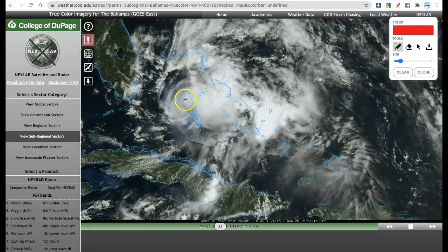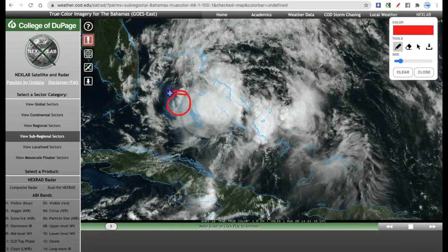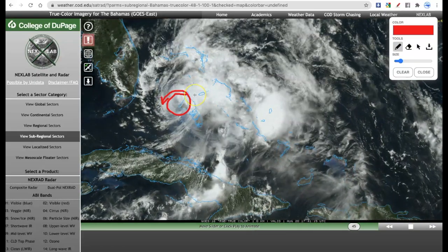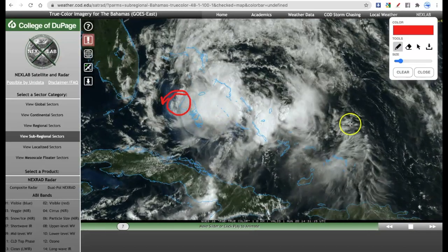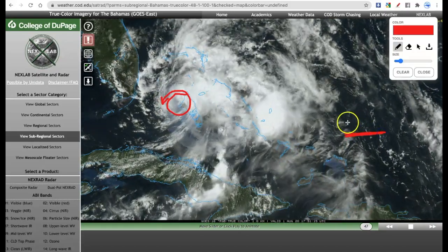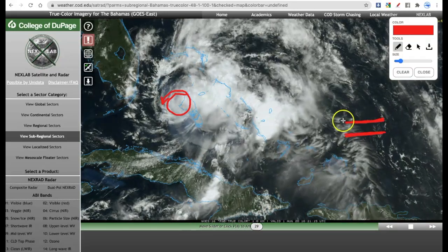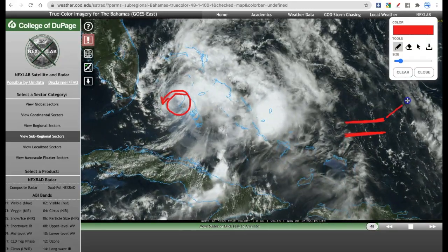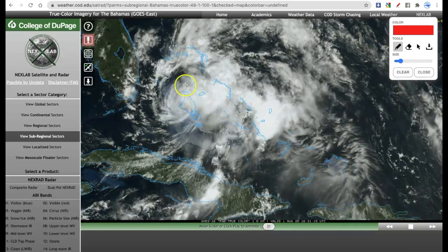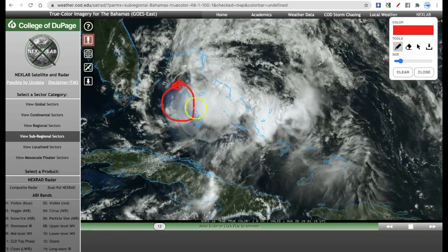We have a sort of a decoupling of the storm. The swirl of Isaias is right here — that's the lower level center, which is continuing to rotate. But a lot of the convection — you can think of a storm as kind of a pancake. You have a lower level, you have a pancake here, you have another pancake on top. And right now, this top pancake has sheared off in this direction, leaving this lower level center exposed. That is certainly not what you want to see if you are a tropical cyclone trying to strengthen.